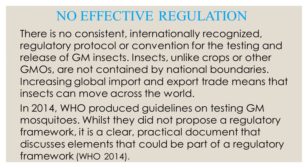It is important to recognize the problems with Cartagena. There is no consistent internationally recognized regulatory protocol or convention for the testing and release of genetically modified insects. Insects, unlike crops or other GMOs, are not usually contained by national boundaries — and there is much dispute as to whether national boundaries can even contain crops. The case is even clearer for insects with wings; national boundaries will not form any bright line for a winged insect.